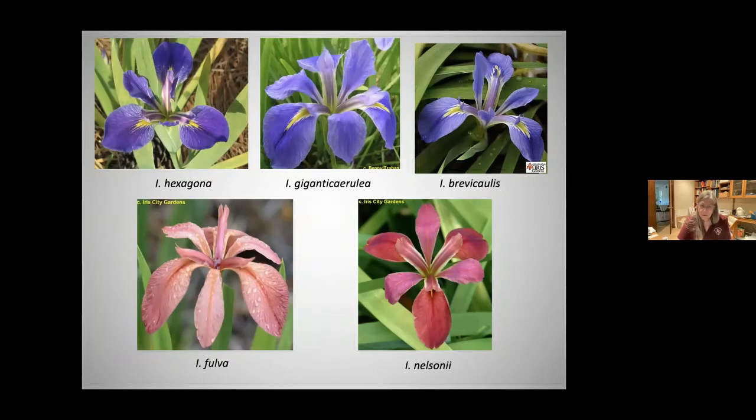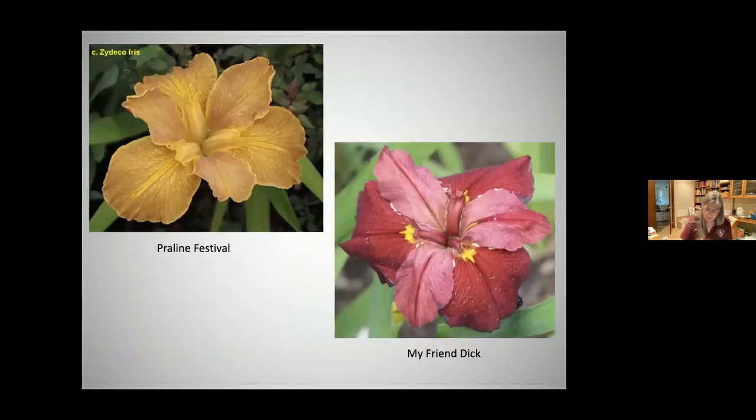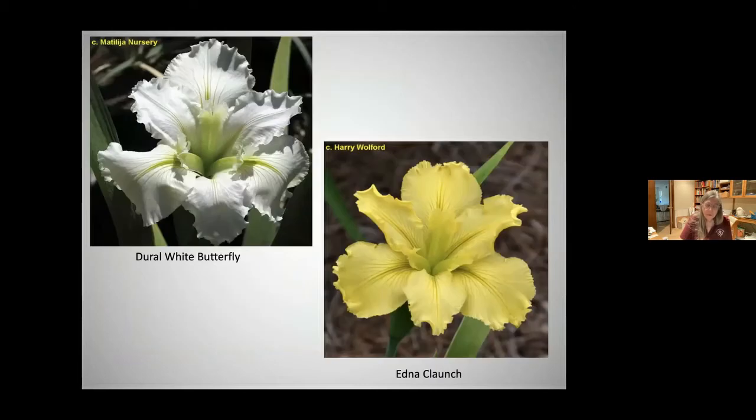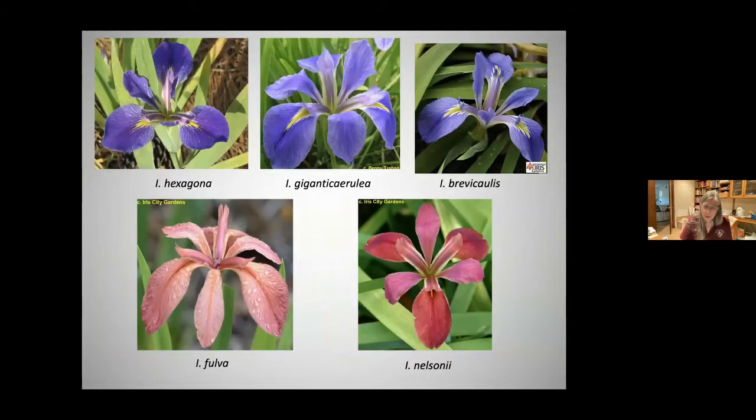These are the five species of the series hexagonae, and this is the only true red of any of the iris species.